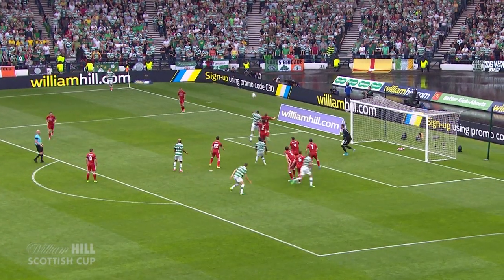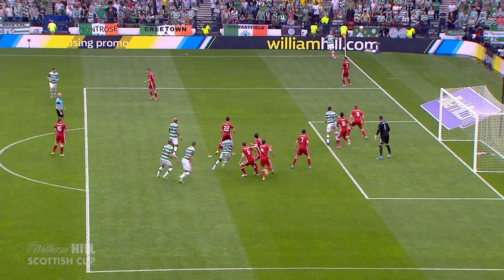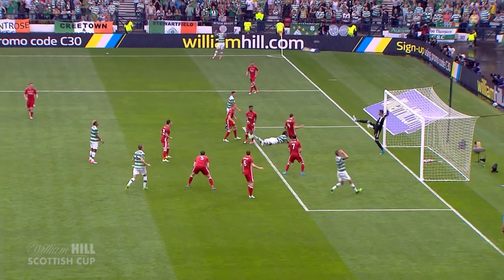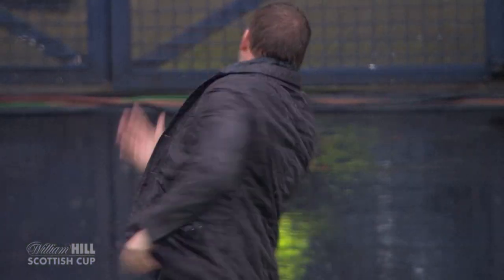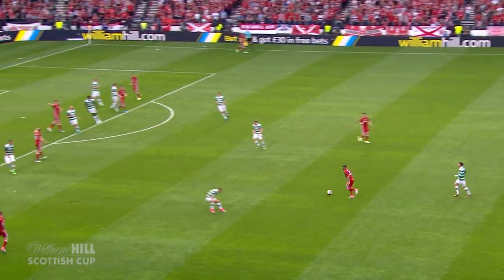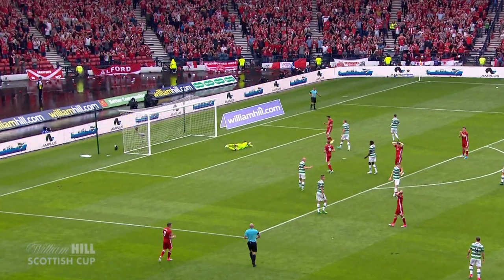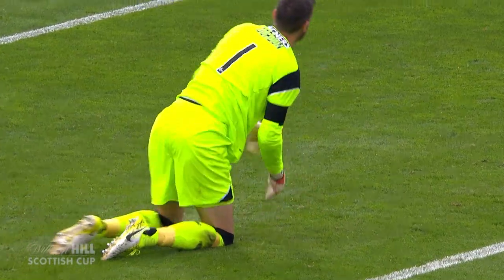Griffiths to whip it in! And Dedryck Boyata — what, we've seen him score so many of those lately. He got so much power he forgot to get the direction. His shimmy. And Craig Gordon is going with the action but pushed that away, and he had plenty of power.